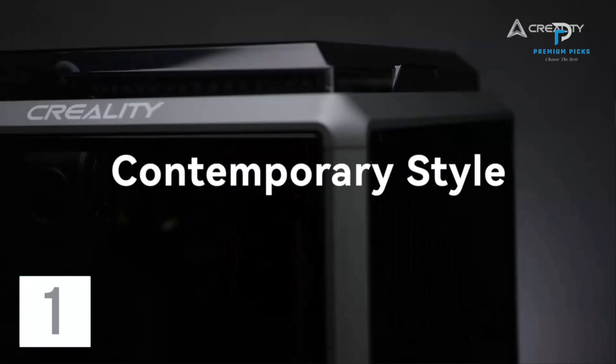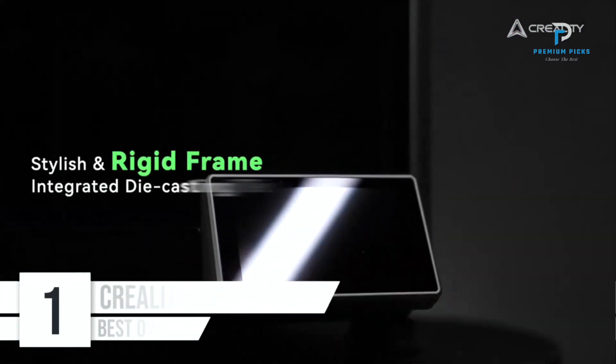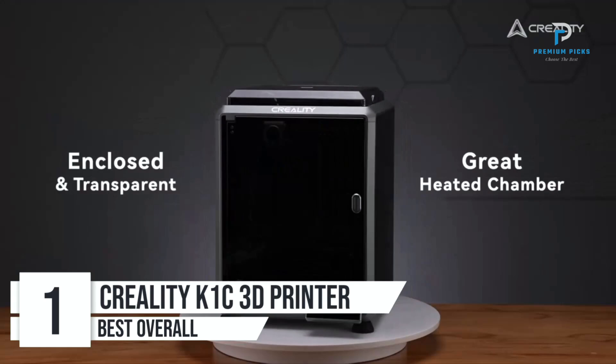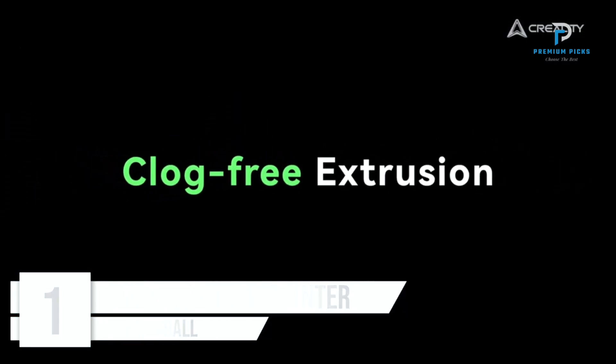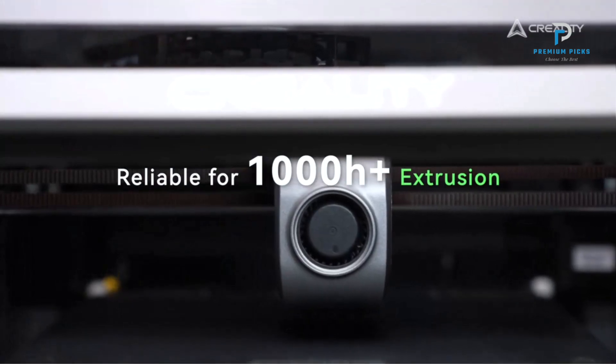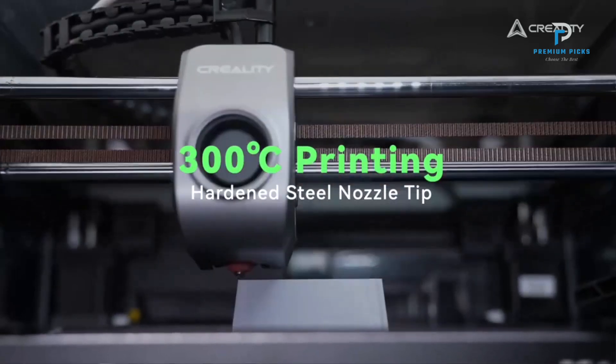Number 1: Creality K1C 3D Printer. The Creality K1C is an advanced, high-speed 3D printer designed to meet the needs of both professionals and hobbyists. With a host of innovative features, it promises to deliver high-quality prints with remarkable efficiency.